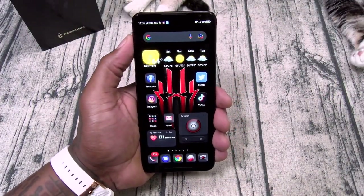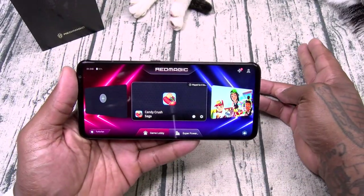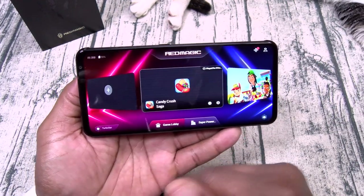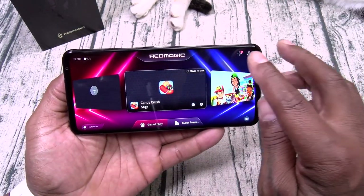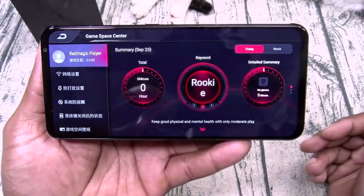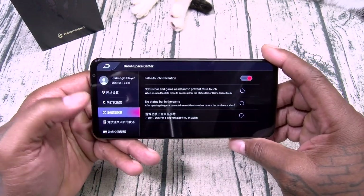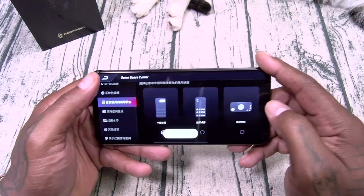Now let's do a little bit of gaming. I'm going to hit the switch on the side — that puts me right into game space. I can turn on my turbo fan with one button, add more games, and here are all the Red Magic gaming accessories. I got my user profile where I can monitor my gaming health, check network protection status, network speed limits, screenshots, status bar, do not disturb — bunch of different settings.